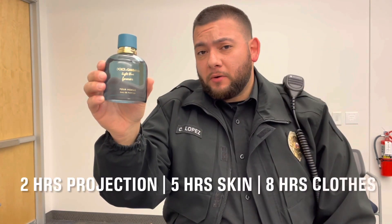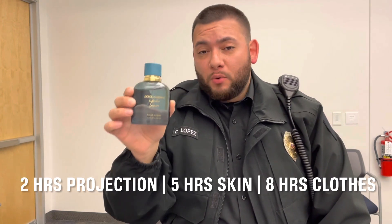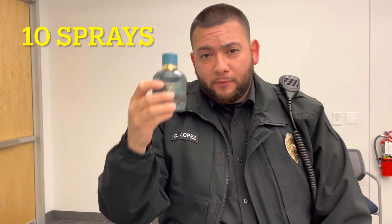What's the duration on this fragrance? I'm getting two hours of projection, five hours on the skin, and eight hours on the clothing. I would recommend doing 10 sprays with this fragrance.